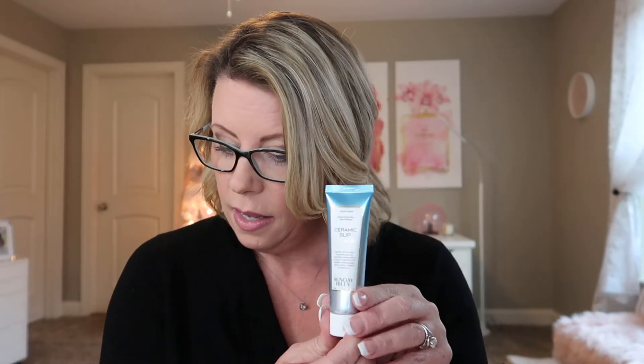There's another Sunday Riley — this is their Ceramic Slip cleanser. I've not tried this so it'll be good to try. The description says it's a floral gel cleanser infused with detoxifying clay that sucks oil and grime out of pores, making it ideal for normal and oily skin. I have dry skin so it's probably not ideal for me, but I'll give it a go anyway. Full size is $35.